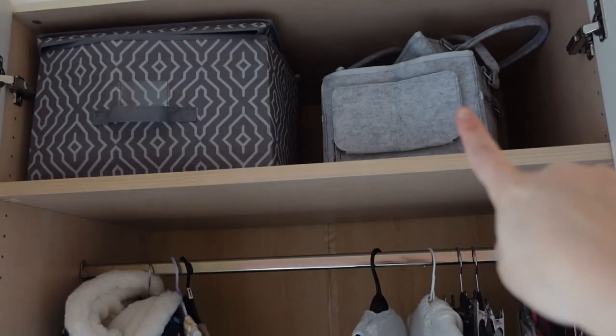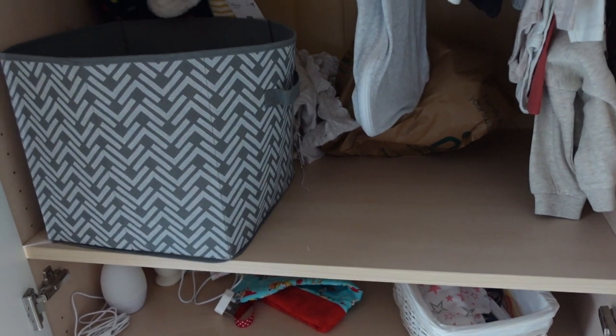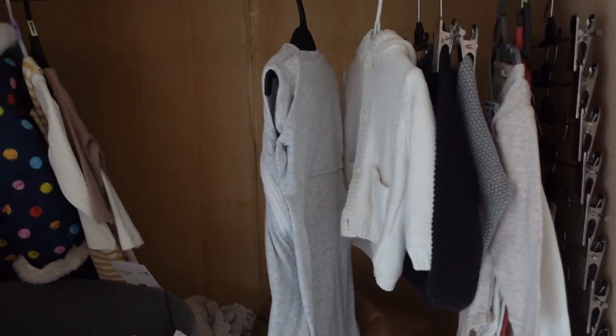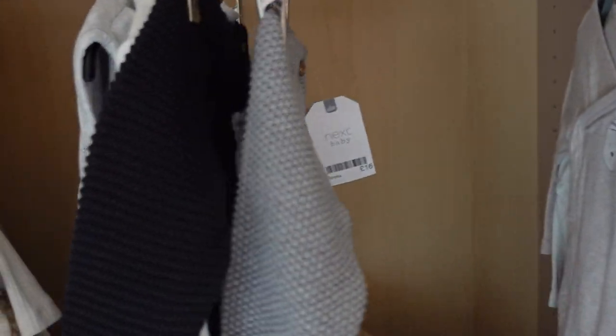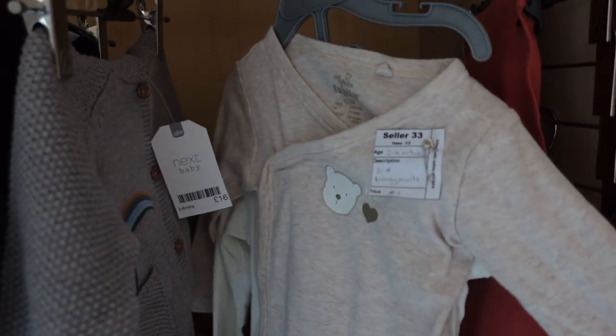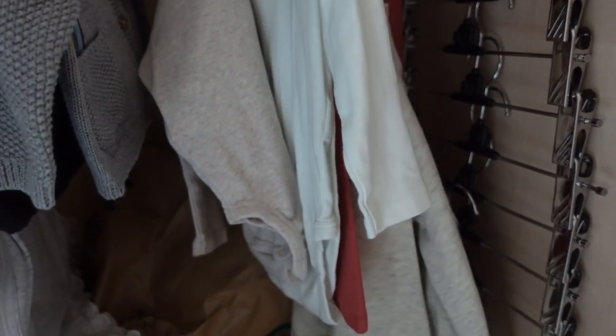Now let's open up the baby's wardrobe. Up top I've got some nappy caddies and a basket with blankets — I got a huge blanket for £2 which was amazing. Then all of this is the clothes. Hanging up there's a sleep suit for around £2, a little white cardigan for £1, a little bear cardigan still with tags on, a rainbow cardigan, two bear sleep suits, and a 'little pumpkin' outfit with leggings also still tagged.